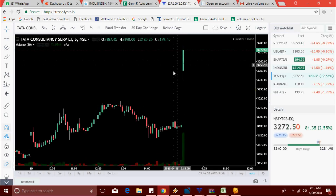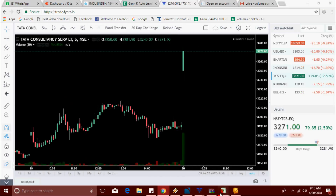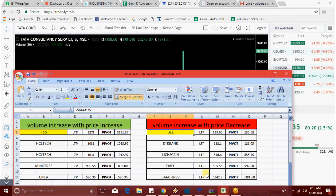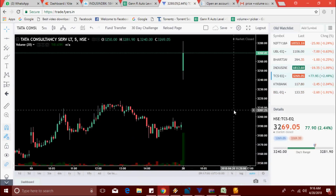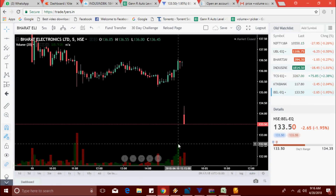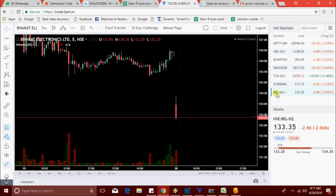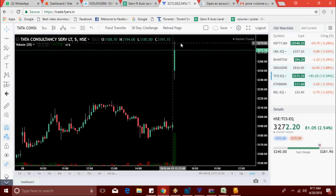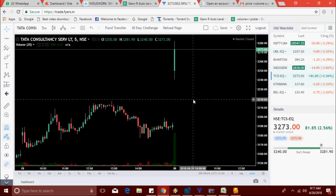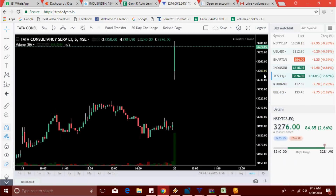TCS is now moving up to 3271 level. TCS, BEL, and KTK Bank are all on the list — they are already marked. TCS made a new high at 3281.90 level. TCS and KTK Bank — there is no change yet.